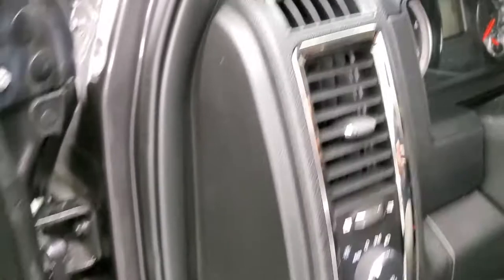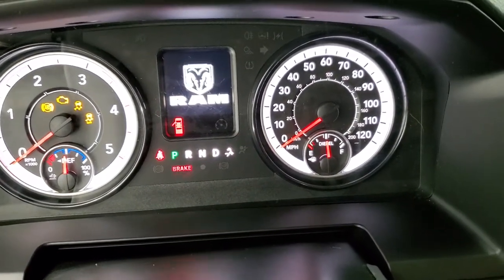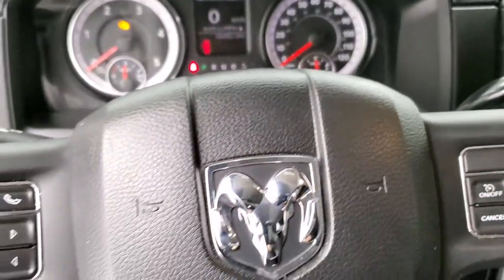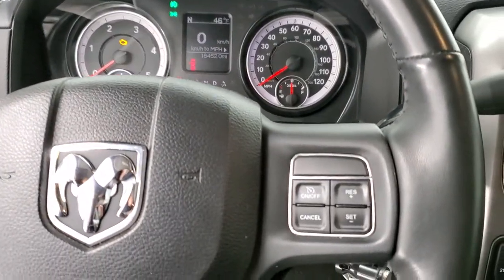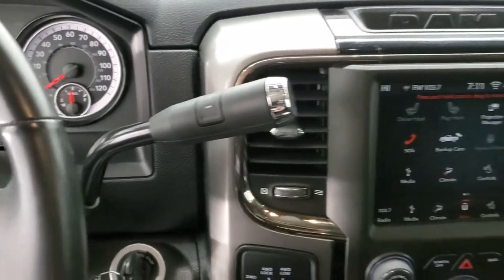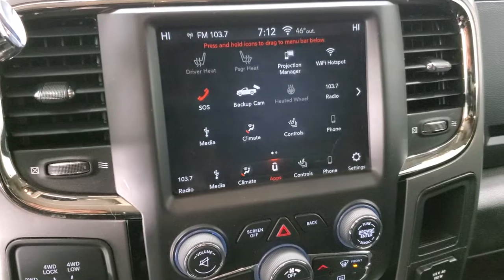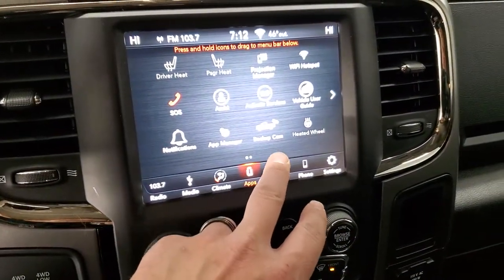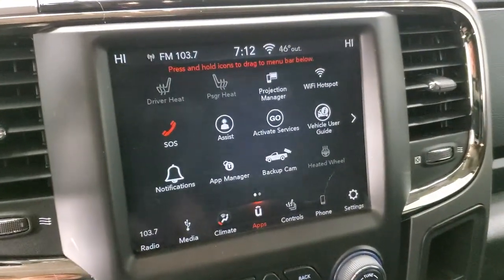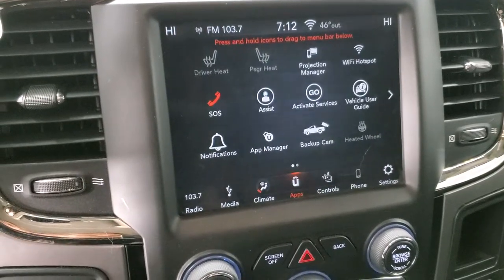Auto headlamps. Hopping inside to check out the ignition — this one has 18,452 miles. Instrument cluster is very nice and clean. You get the heated leather-wrapped steering wheel. Cruise controls are on the right, Bluetooth and information center controls on the left. It comes with the six-speed automatic transmission with optional tap shift. You get the 8.4 inch radio with AM, FM, and SiriusXM radio capabilities. This is also where your backup camera shows up. You also have the projection manager — if you have Android Auto or Apple CarPlay on your cell phone, you can project it to the screen. If you have a navigation system on your phone, you can project that to the screen as well, so it's like having nav right on the screen.